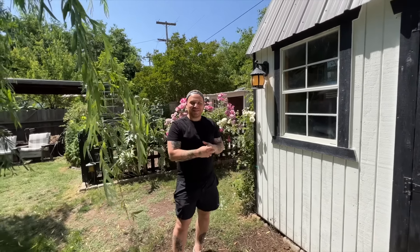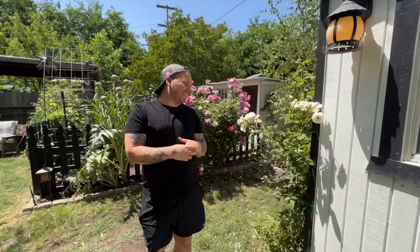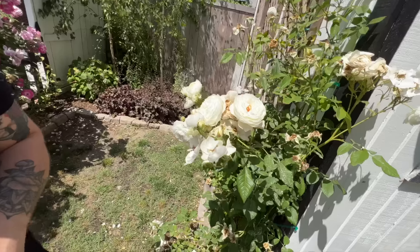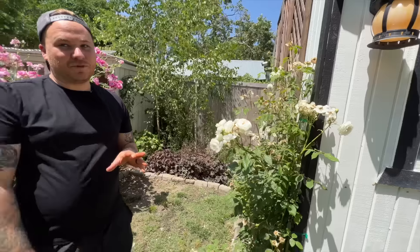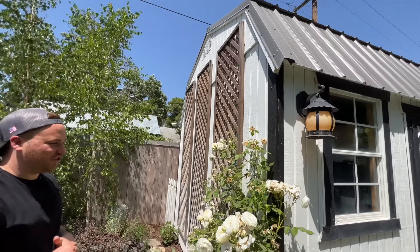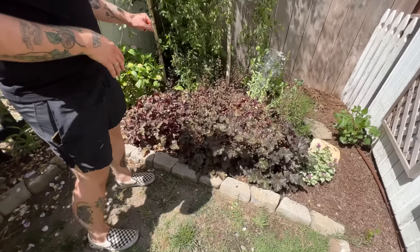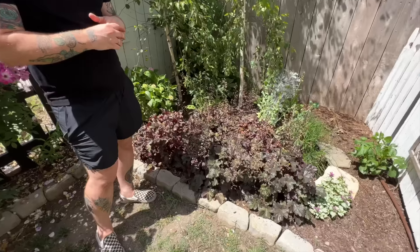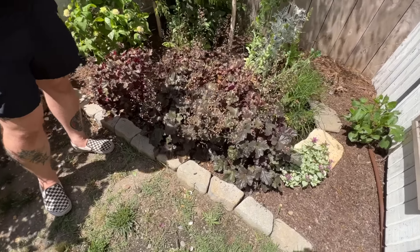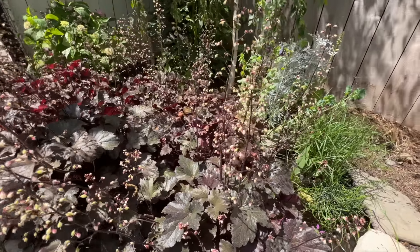Some containers broke yesterday while being cleaned out. The Claire Austin David Austin climbing rose is beautiful — in the morning it perfumes the entire air. It'll eventually be trained across the entire shed. Behind it, some proven winners heuchera in a variety Robbie got on clearance in October looking rough — they've exploded with bloom spikes, and he's already cut about 50 of them for flower arrangements.